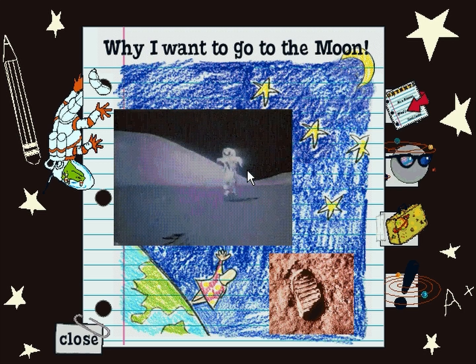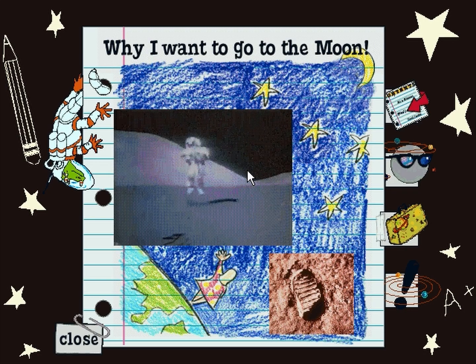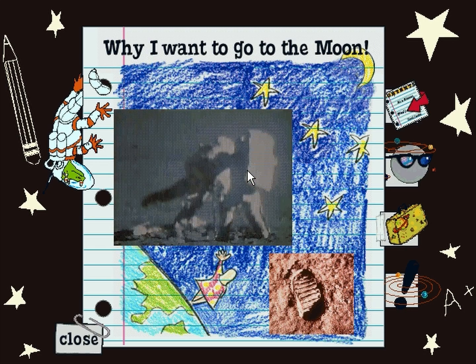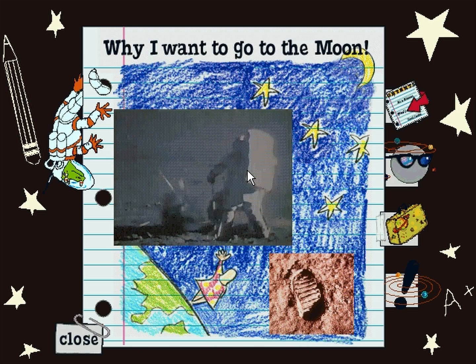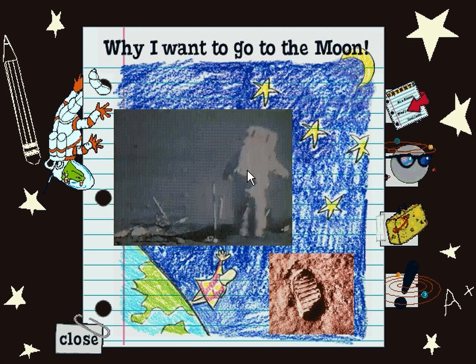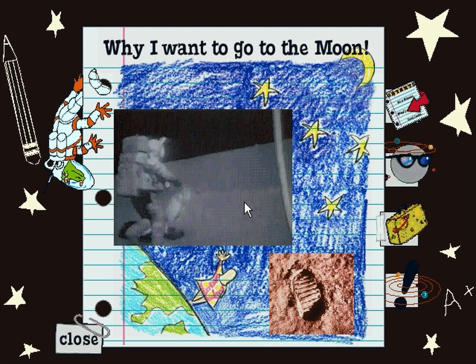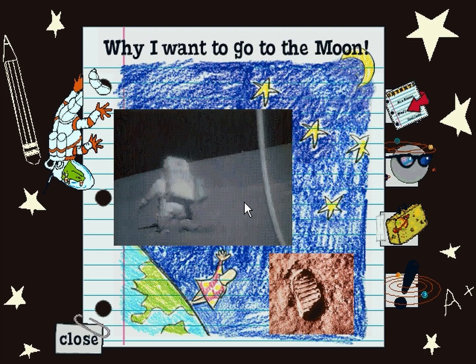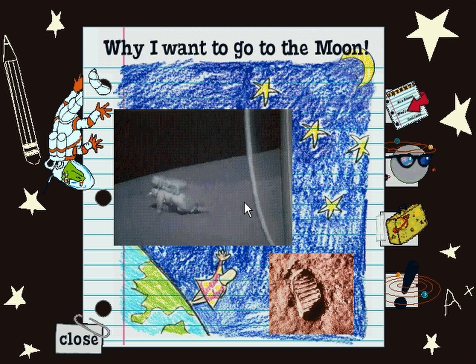I was strolling on the moon one day, in the merry, merry month of May — May, May, that's right. May is the year of the month. No, dadgummit. Jack Schmidt having a few problems.